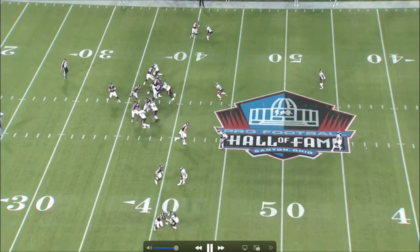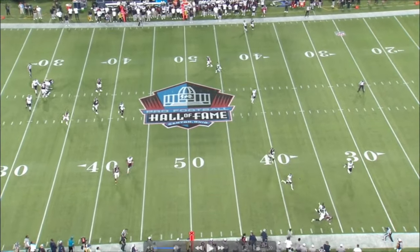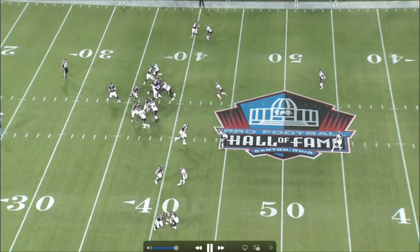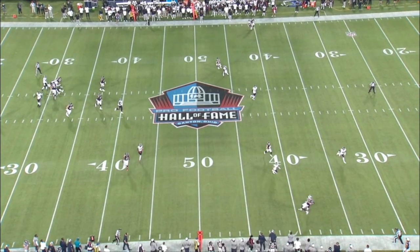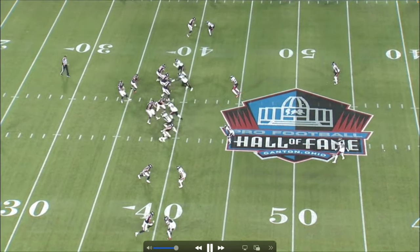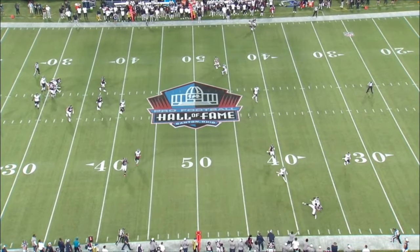Next up, we're going to see Brett make one hell of a back shoulder throw on a three-step drop. Ball snap — one, two, three, top of his drop. He sees a one-on-one matchup with safeties all the way over, decides to take it, and look where he puts that ball — back shoulder. Don't get me wrong, the receiver made one hell of a catch right there, but great stuff by Brett. Three-step drop and then that kind of throw — almost a 40-yard throw. Great stuff once again.